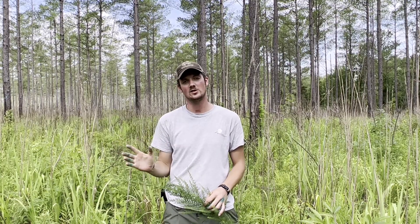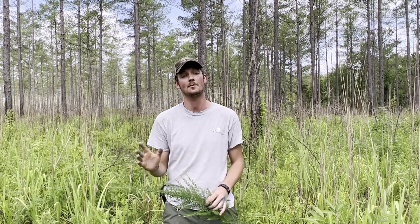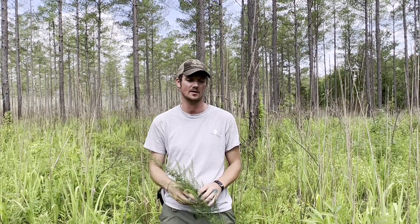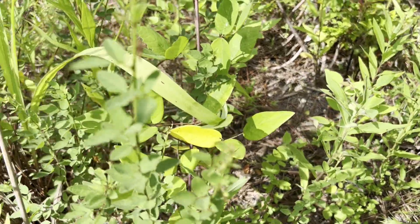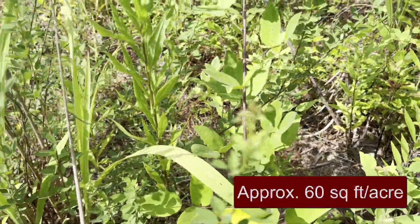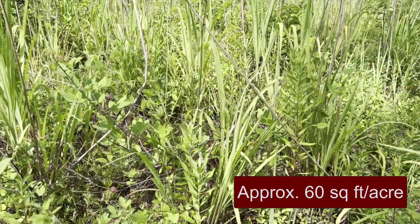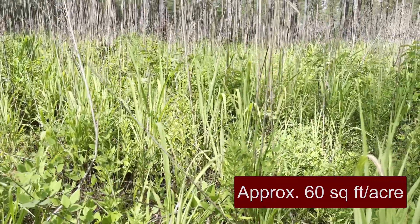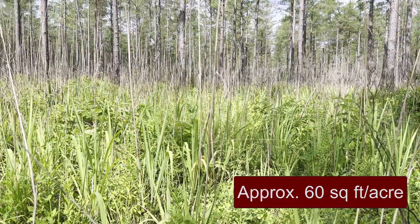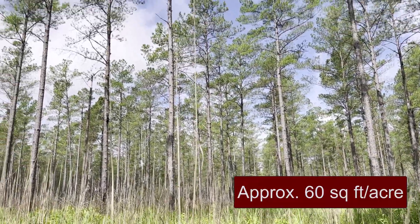Here in the southeast, managing invasive species has got to be part of your habitat management plan if you're serious about it. You can see today we're on school forest property in a very low basal pine stand, and there's lots of sunlight on the ground, which is great in terms of deer forage production and cover, but it also allows some of the more invasive species that require a lot of sunlight to be very competitive.